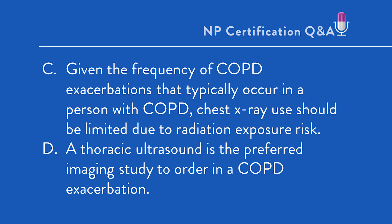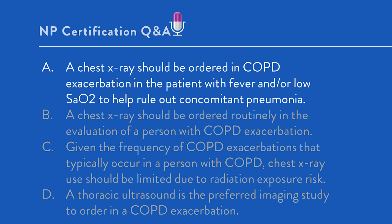The correct answer is A — that a chest x-ray should be ordered in COPD exacerbation in the patient with fever and/or low SAO2 to help rule out concomitant pneumonia. To be clear, chest x-rays are not routinely indicated in the person with COPD exacerbation, which was option B.